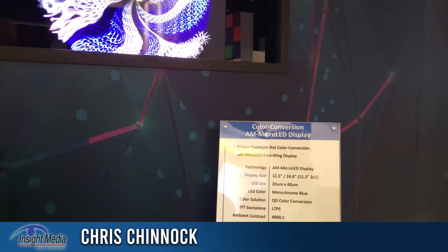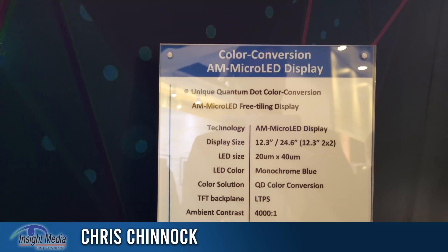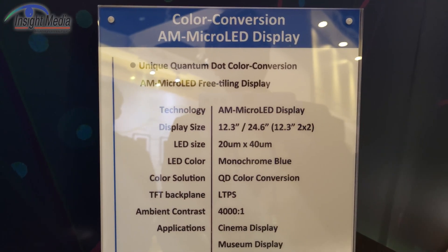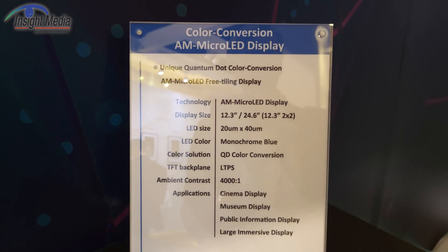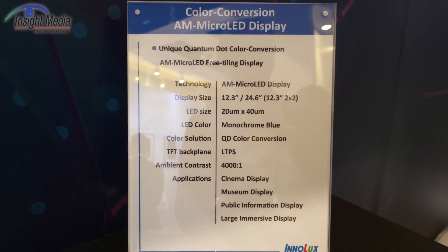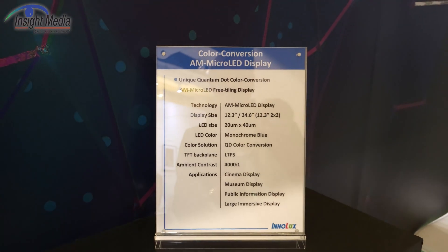Chris Chinnock at the Inalux booth for Insight Media. Here we're going to look at their Active Matrix microLED display. This is a 12.3-inch diagonal tile using 20 by 40 micron LEDs — so microLED size. It's going to be quantum dot converted and has a 4,000 to 1 ambient contrast ratio.